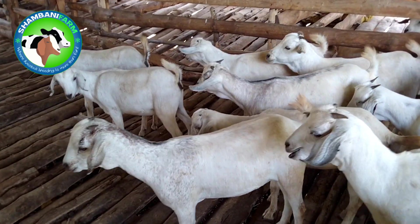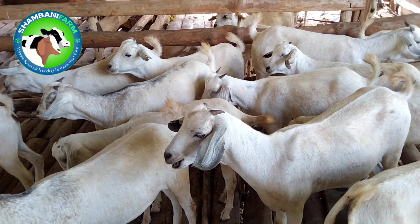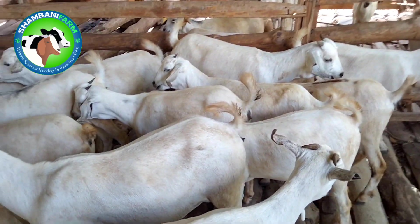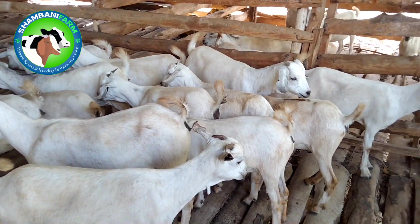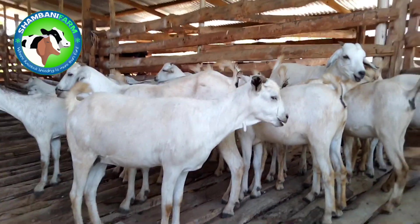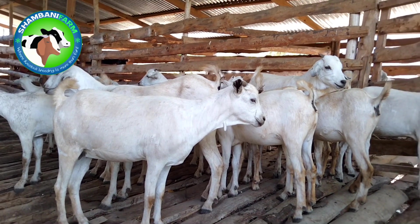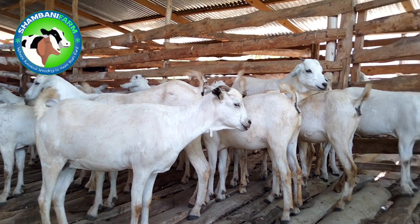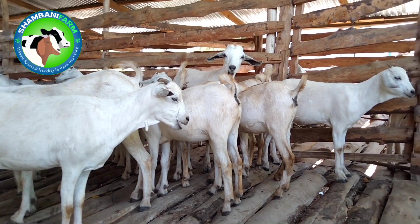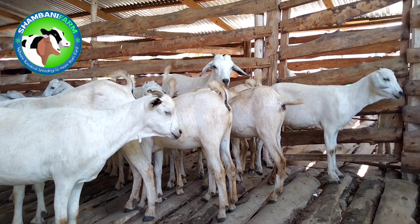In this experiment, what we are trying to do is to cross the Isiolo or Gala does with Boer bucks. The intention is to find out what will be the characteristics of the offspring. This is all in a bid to try to create a breed that has certain characteristics that will be an improvement from the current stock. So what we have here are Isiolo — also called Gala — and I want to speak about their key characteristics.